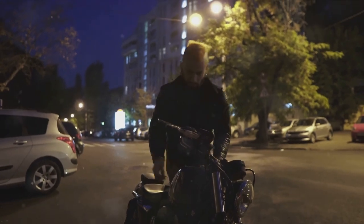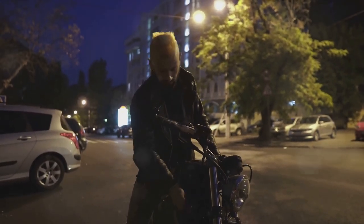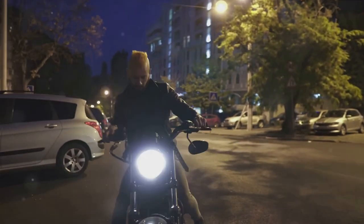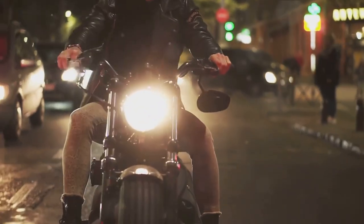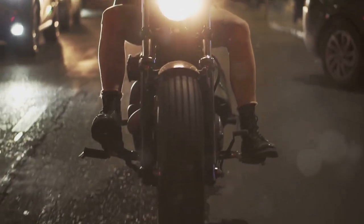Remember, your VIN is key to identifying your bike's history, specs, and authenticity. Keep it recorded somewhere safe off the bike. If you're buying a used bike, always check the VIN to ensure it matches the vehicle's documents.